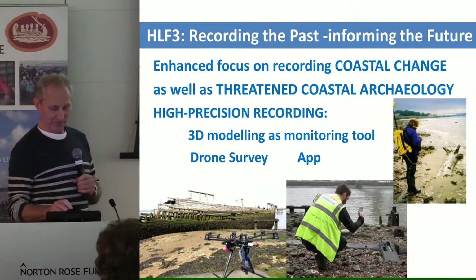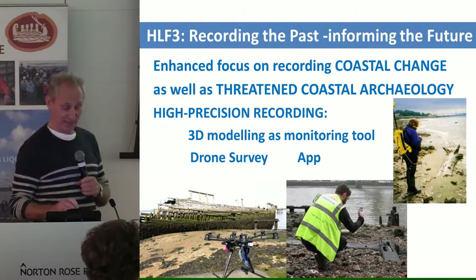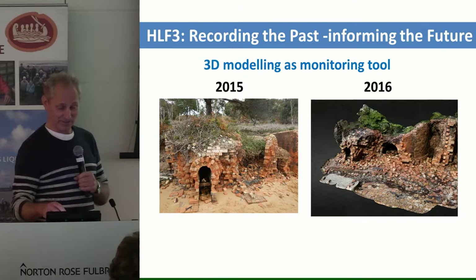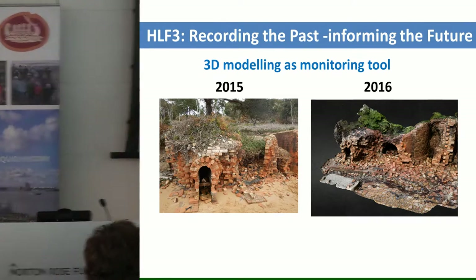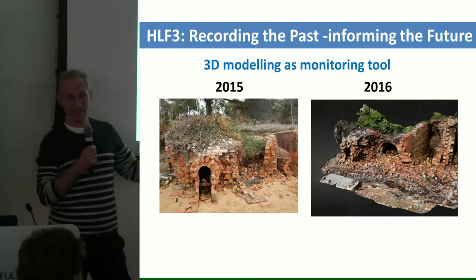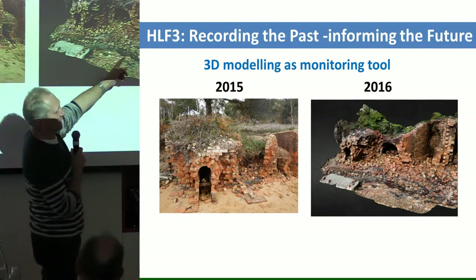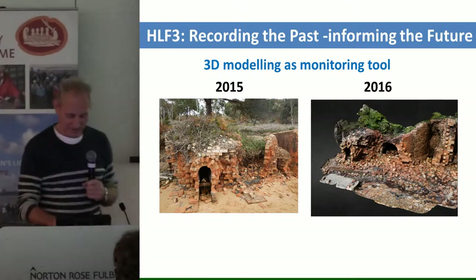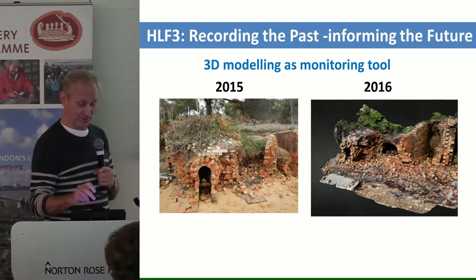High-precision recording of the past — we think this is not just looking backwards, but helping us understand the future of coastal change, how coasts are eroding. Here's a 3D model of a site on Brownsea Island, which Lauren did for us — that's what it looked like in 2015. Rather than having to draw all those bricks in the rain with a pencil and return the next year to do it again, 3D modelling is a very accurate way of monitoring change on the foreshore.